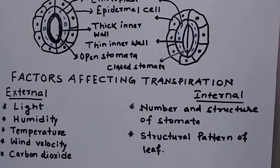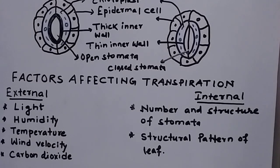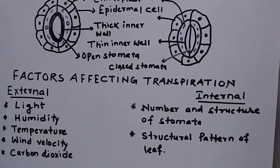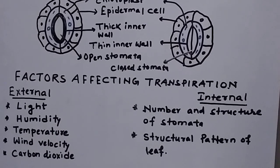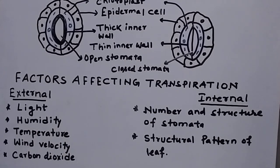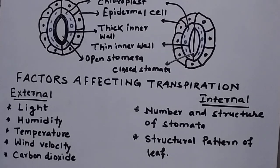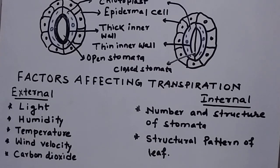Temperature is the third external factor: rising or high temperature increases the rate of evaporation, thereby increasing transpiration. Wind velocity is again directly proportional — the more the wind velocity, the more it raises the rate of transpiration. Carbon dioxide is inversely proportional to transpiration: more CO2 in the atmosphere helps in closing the stoma, leading to a decrease in the rate of transpiration. Soil water is also an external factor. These are some of the external factors affecting transpiration.